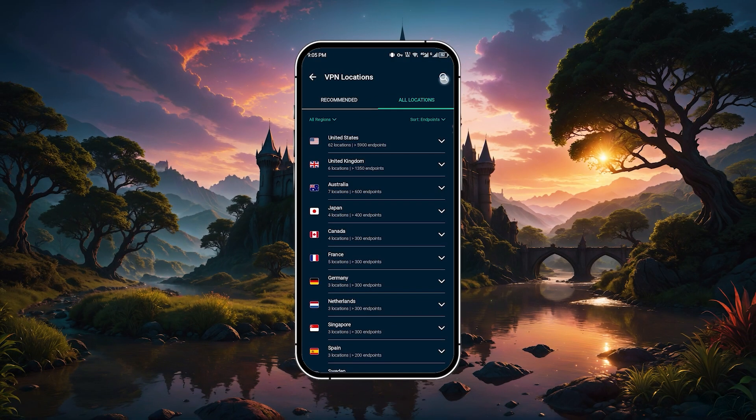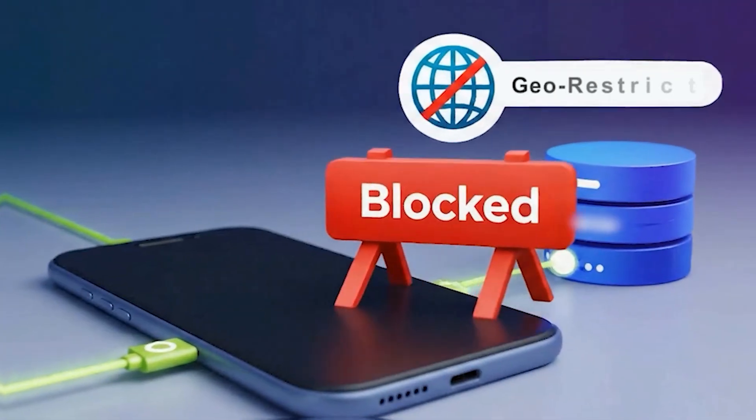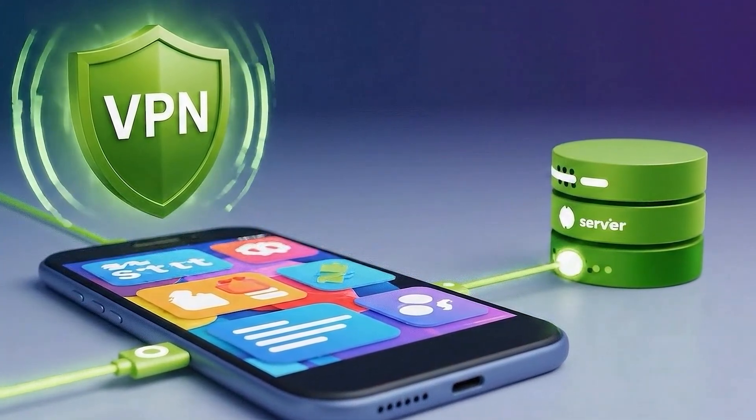For example, if a show is only available on UK Netflix, just switch to a UK server and you'll be able to watch it. So whether it's about staying secure, unlocking content, or just having more control over your connection, a VPN on Android gives you a lot of flexibility without much effort.